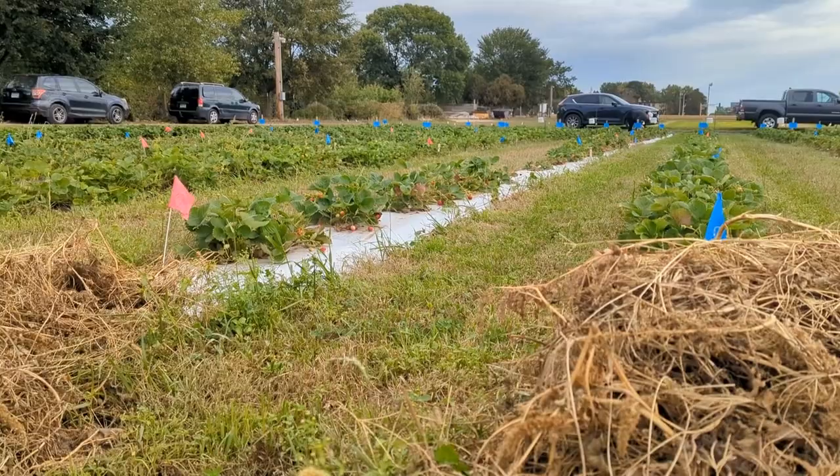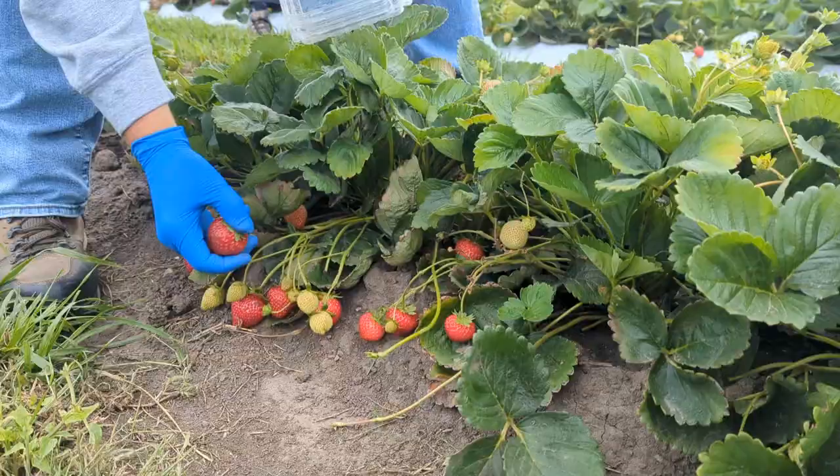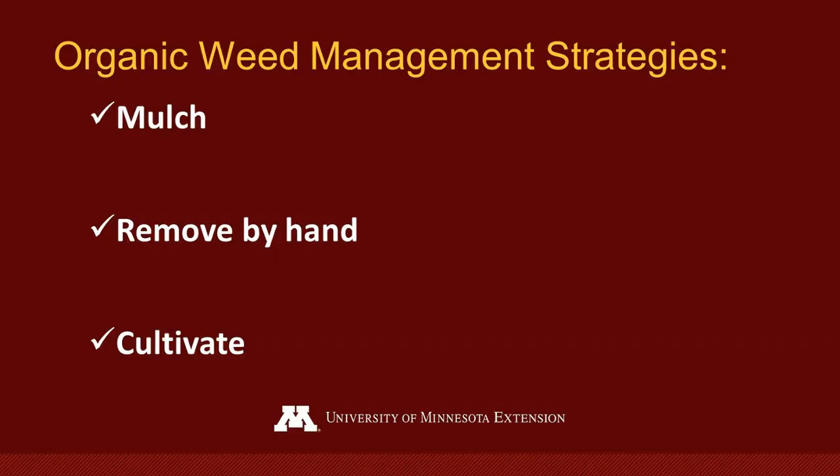Managing weeds in day-neutral strawberries is critical to their success. However, this is also a time-consuming task. Whether you're growing organic or conventional strawberries, you should prepare for a lot of physical work to keep weeds from competing with those high-value berries. In the absence of weeds, day-neutral strawberry plants can thrive in our Minnesota climate and produce well, with yields of one to one and a half pounds per plant expected with good management.